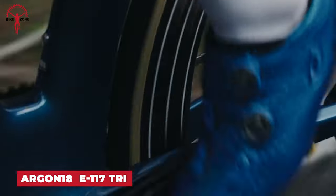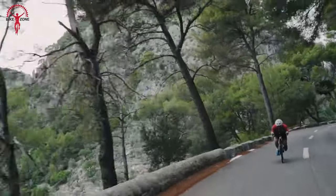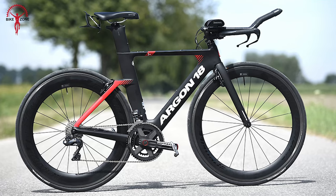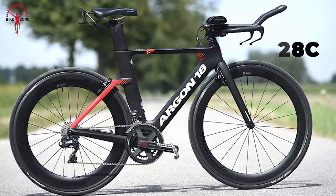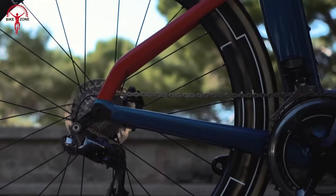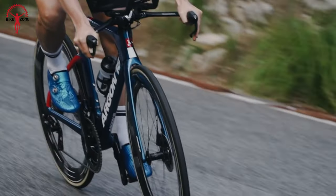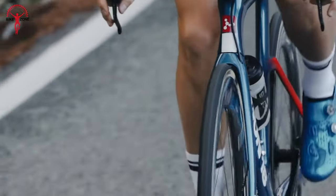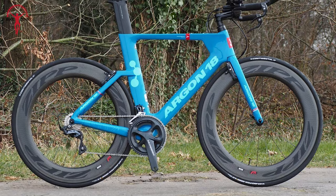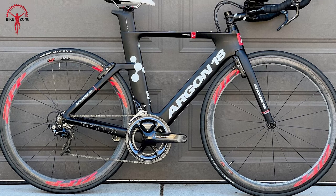Next up, we have the Argon 18 E117 Tri-Disc. This aero road bike takes the exceptional handling of its predecessor to new heights with the addition of disc brakes, promising heightened confidence and comfort for riders. Offering increased clearance for 28c tires and added stiffness of through axles, it caters to both novice and experienced triathletes. Its fully integrated 3D Plus system allows for customizable fit and stiffness gains, while the cyclo-sportive layup ensures responsive handling. With a focus on aerodynamics and geometry conducive to aggressive riding positions, the E117 provides maximum speed and efficiency, backed by the Argon Fit system for consistent performance and optimal positioning.